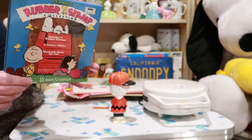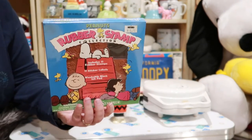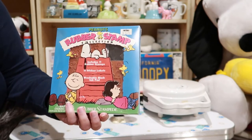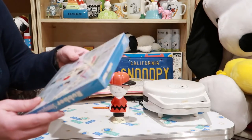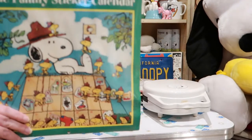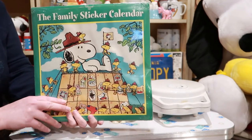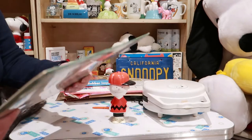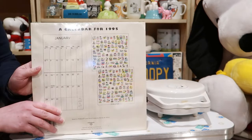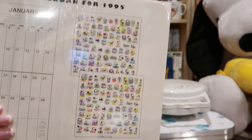Here's some rubber stamps from Rubber Stampede — these are definitely from the 90s, I remember getting these back in the day. Here's a family sticker calendar. Does it say what year? 1995. These are great for all the little stickers that you'd put on the important days.